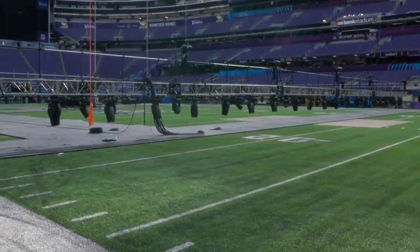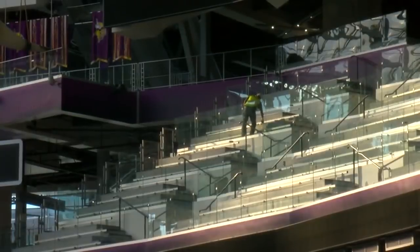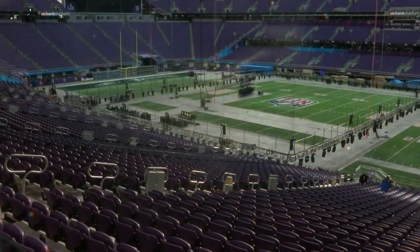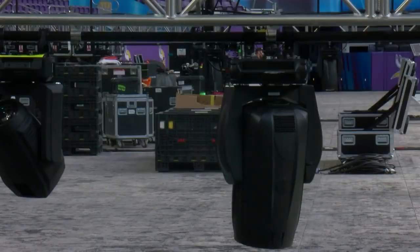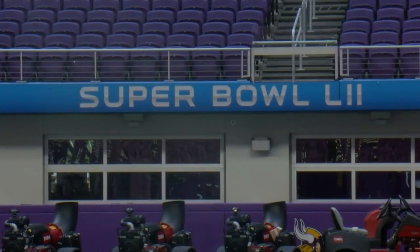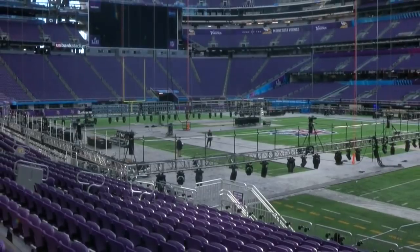Eric Finkelstein says despite the delayed start due to the Vikings playoff game, crews have staged a lot. We still have a long way to go, but we've gotten a lot done to this point. Halftime rehearsals start this Friday and the staging is not yet on site. They're still in the process of physically building those pieces, but they're all nearby at facilities outside the building.